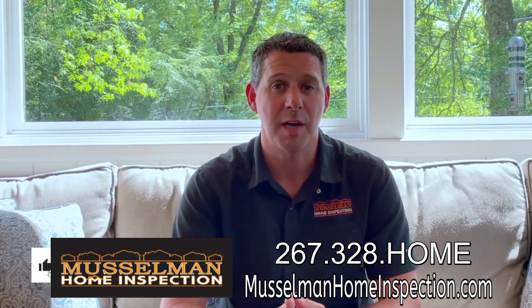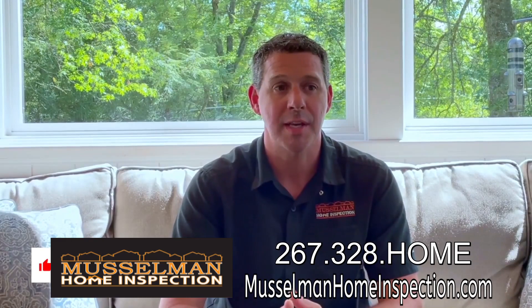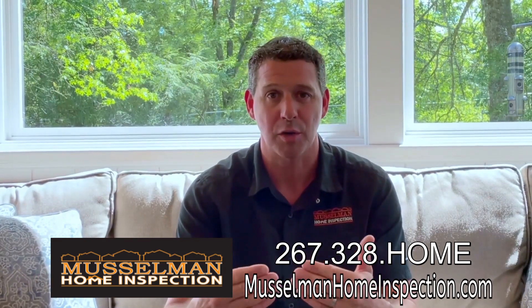This New Home Introduction is really designed for homeowners that have recently purchased their house and may have had to forgo the home inspection process, or someone who has been in their house for a couple of years and just needed kind of a refresher course.